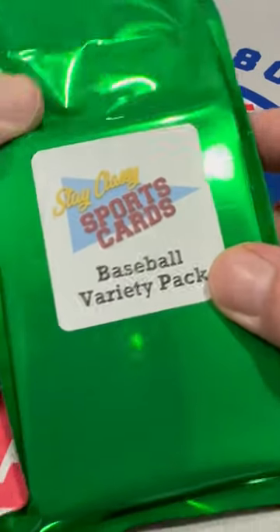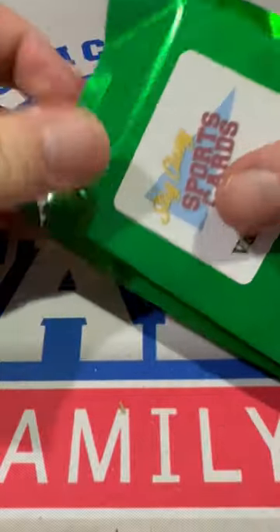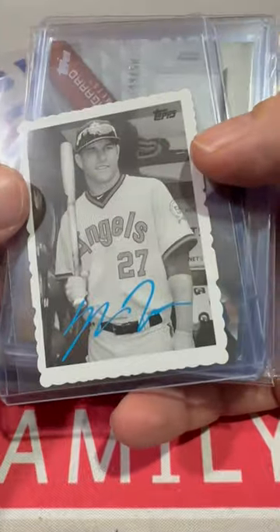We've got a $100 Stay Classy Mystery Pack here. What is the return going to be? Let's go ahead and see. Get in the comments and let me know how much you think all these cards are worth return-wise.